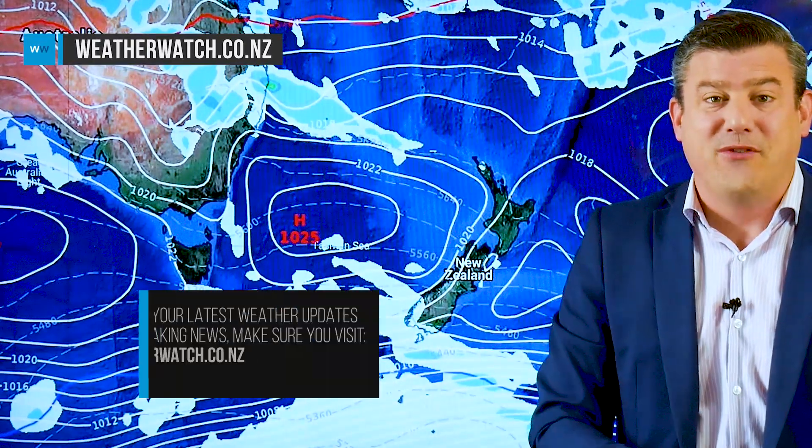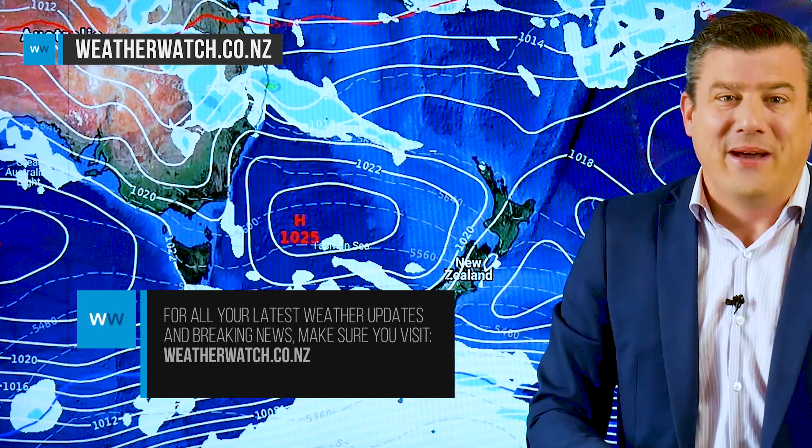That is all from me. We've got a lot going on at the moment — keep up to date with the MetService warnings and all the information we've got at weatherwatch.co.nz. We'll see you again on Monday.